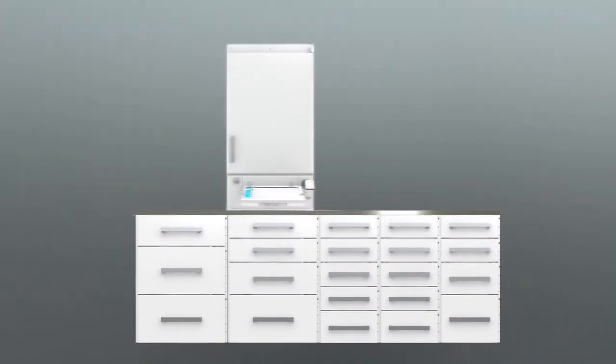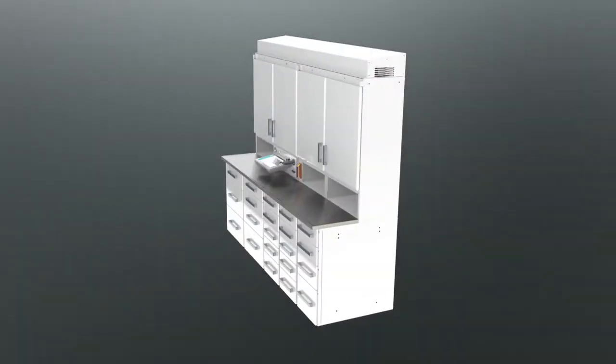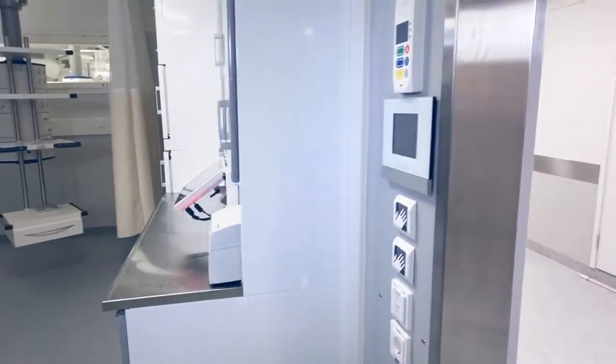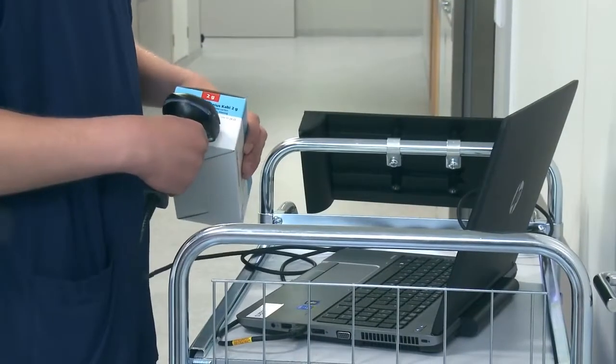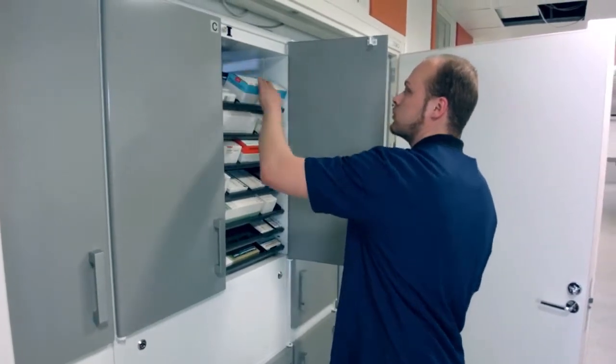The smart cabinet system can be customized according to each customer's needs. The cabinets also have a pass-through feature. This enables filling a cabinet from the outside and selecting the products from the treatment room, which is essential for maintaining asepsis and work efficiency.